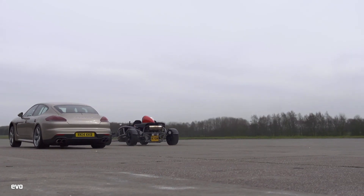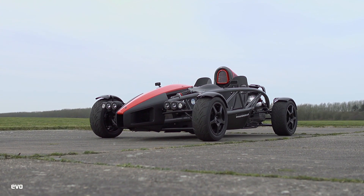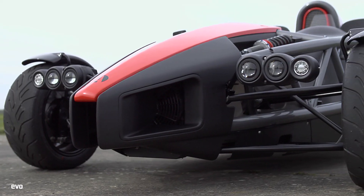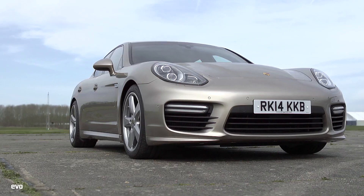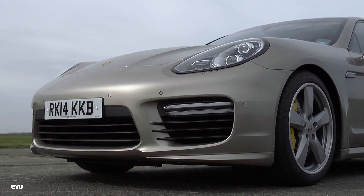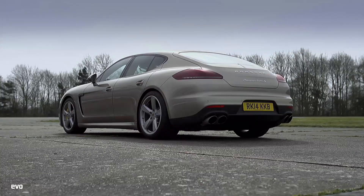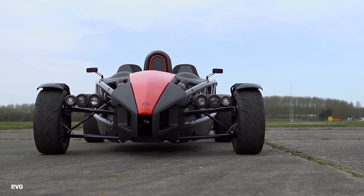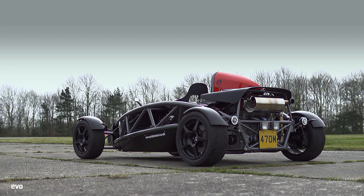3...2...1...GO! Why, over a standing kilometre, would you pitch a 550kg supercharged Ariel Atom against a two-ton Porsche Panamera Turbo S? Because it's intriguing, that's why. Can the Atom scamper to enough of an advantage before its less-than-slippery aerodynamics start to kick in? Let's find out.